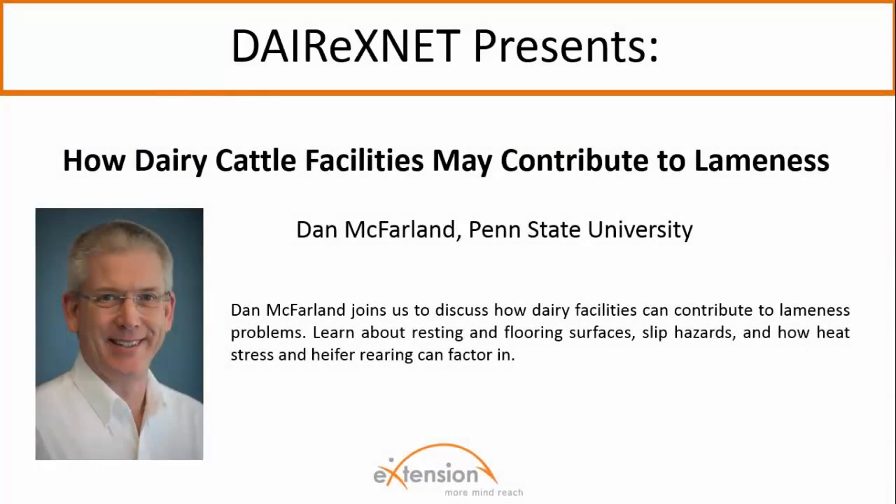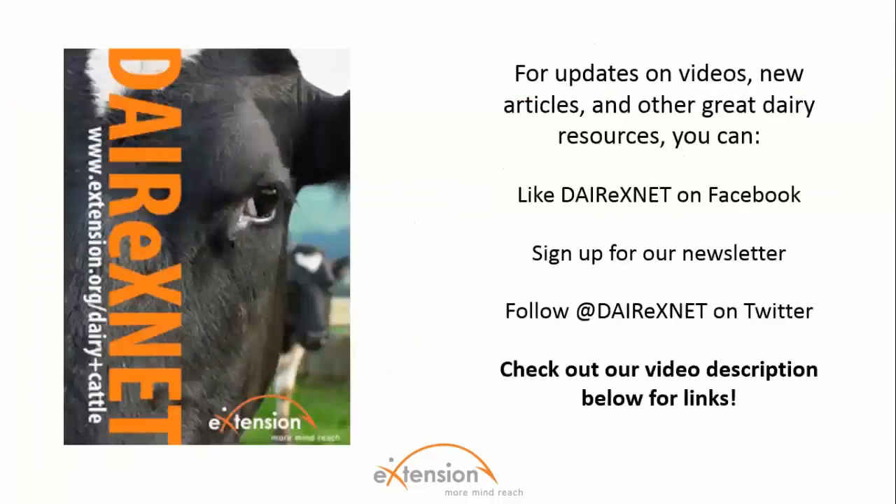Welcome. Thanks for watching this dairy video brought to you by Dairy ExDat. In this video, Dan McFarlane joins us to discuss the ways facilities can affect dairy cattle lameness. If you'd like alerts on new articles, videos, and resources, be sure to check out the video description below to follow us on Facebook and Twitter or sign up for our newsletter. And don't forget to subscribe to our channel here on YouTube.